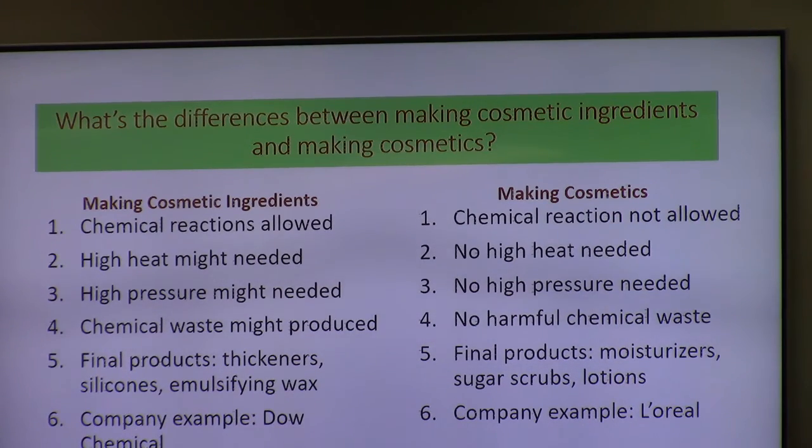When you're making cosmetics, there are no chemical reactions. No high heat needed, no high pressure, no chemical waste. Final products are moisturizers and similar items — company example would be L'Oreal. Everything we make can go on your face, your hands, your body. You can't eat it, but you can rub it all over you and it's not harmful.